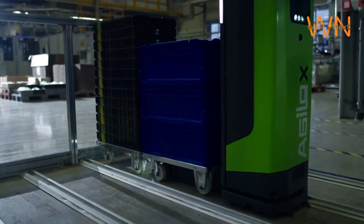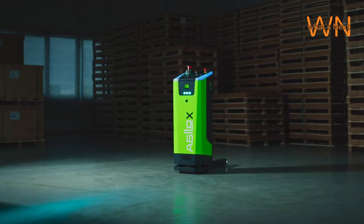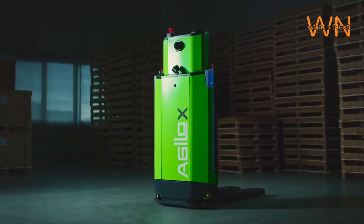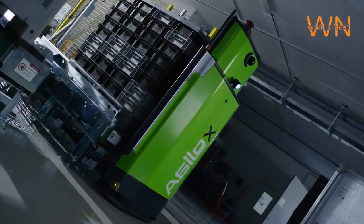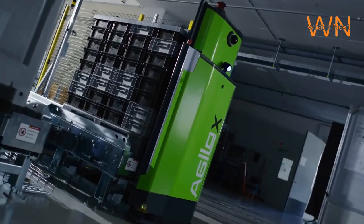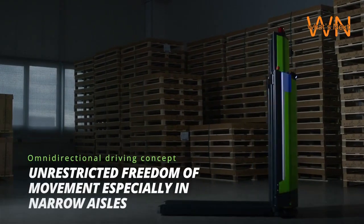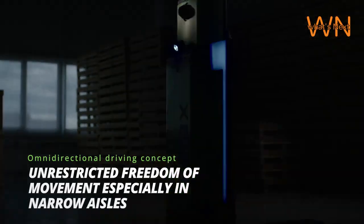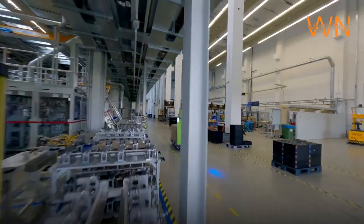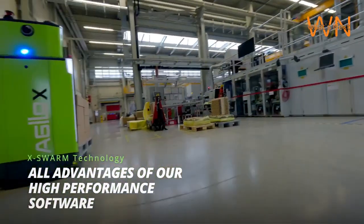And that's a wrap on our introduction to Agilox intelligent autonomous mobile robots. These robots are pushing the boundaries of what's possible in the world of automation and robotics. Their advanced navigation, customization options, connectivity, and safety features make them a game-changer for various industries. Stay tuned for more exciting technology updates on our channel. And don't forget to like, subscribe, and hit the notification bell so you never miss an update. Thanks for joining us today, and we'll see you in the next video.